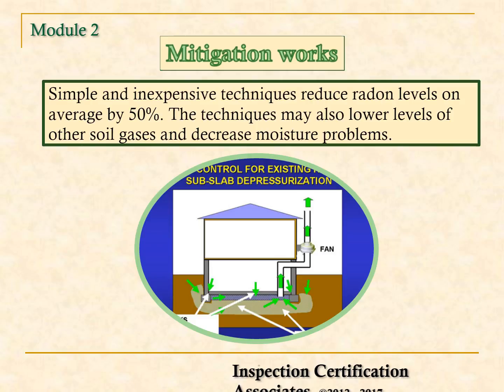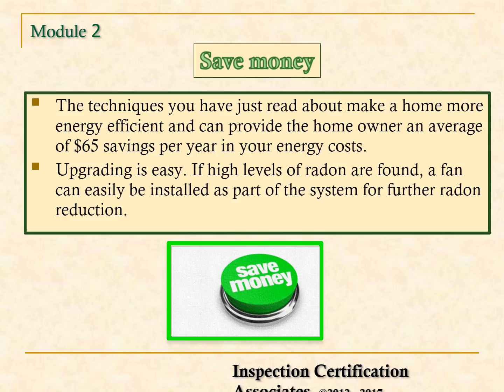The fact is, mitigation techniques work. Simple and inexpensive techniques reduce radon levels on average by 50%. The techniques may also lower levels of other soil gases and decrease moisture problems. Another thing to tell customers is that mitigation will save them money.